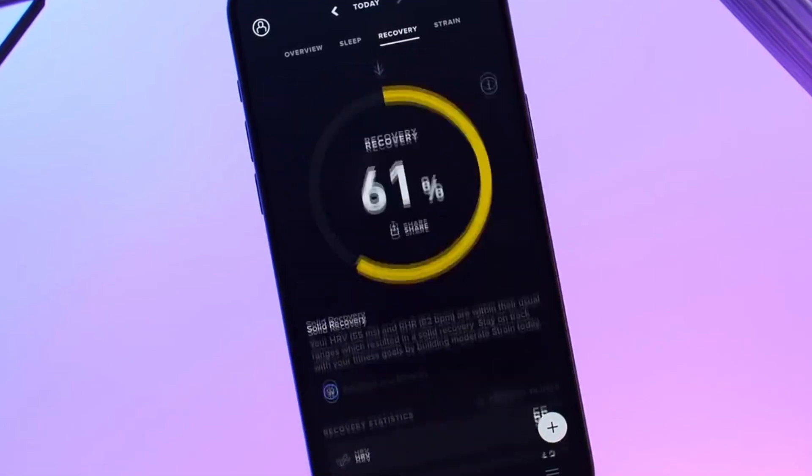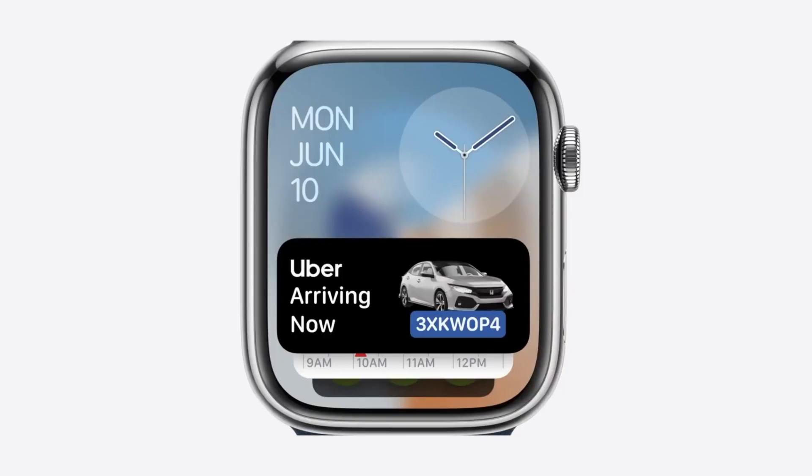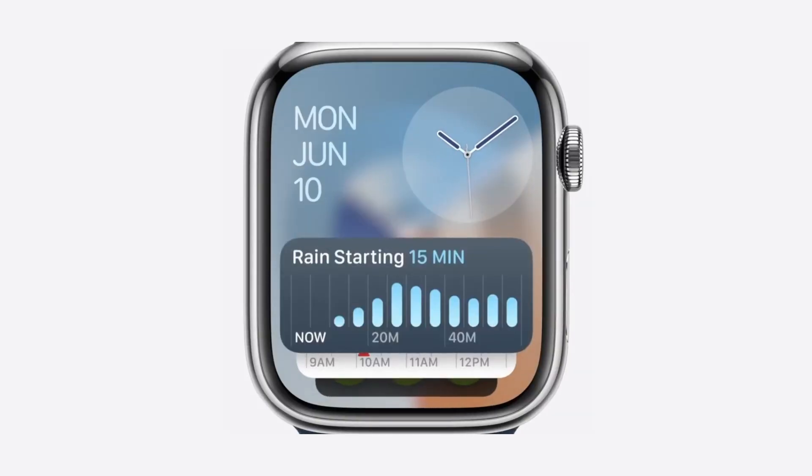Another exciting feature is automatic Smart Stacks, which adapt widgets and live activities based on your daily activities, like tracking food deliveries or weather updates.